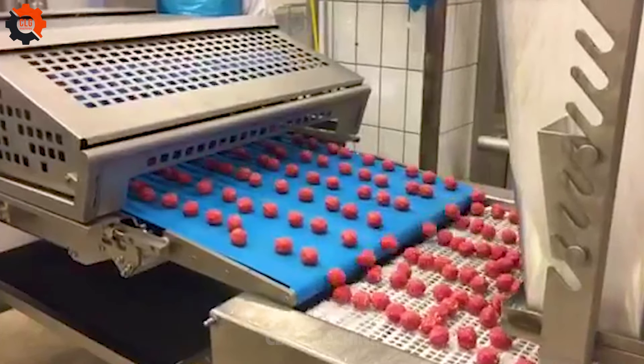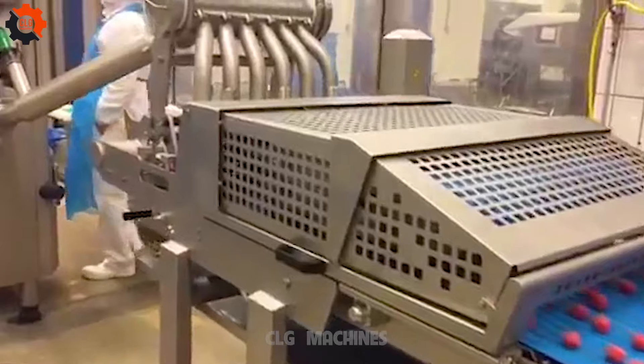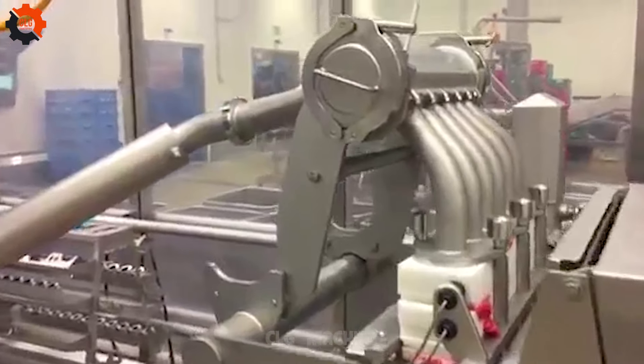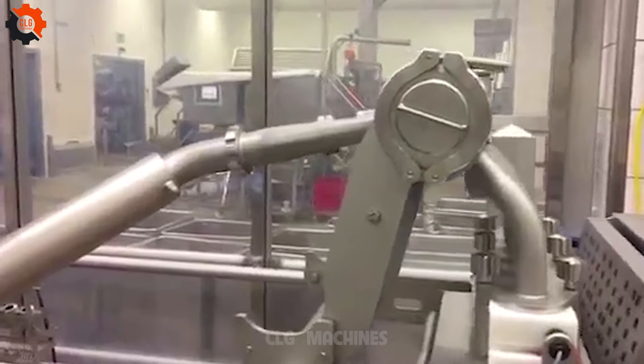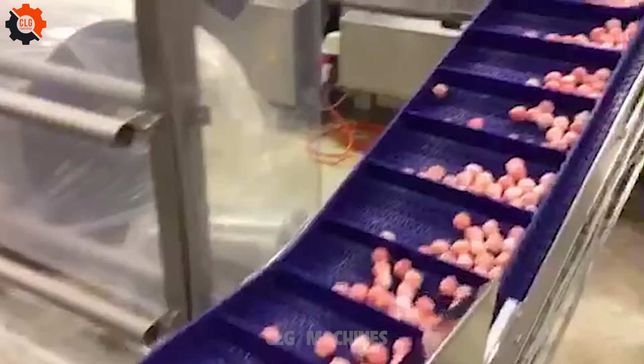Creating meatballs with food industry machines turns the kitchen into a high-tech playground. These machines mix, shape, and cook with such finesse — it's like watching culinary robots at a meatball marathon. They're the unsung heroes, transforming ground meat into perfect spheres of deliciousness at lightning speed.